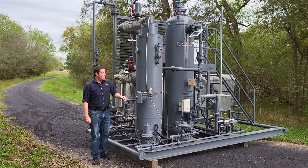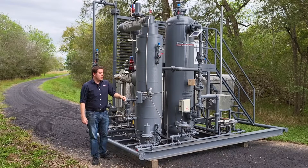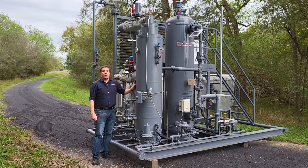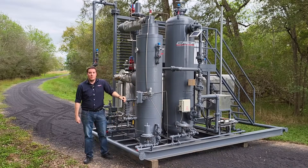Liquids can be very detrimental to engines, so we want to be able to remove that so that we can have nice clean gas safely sent over to the engines without any chance of condensation happening.